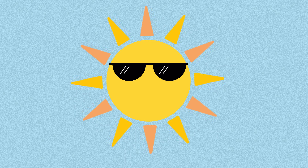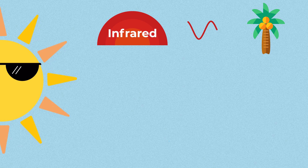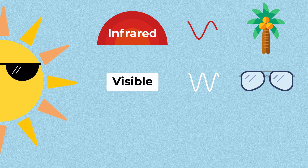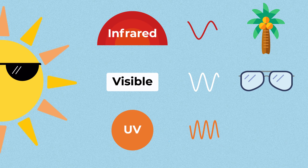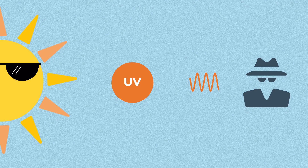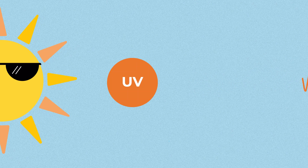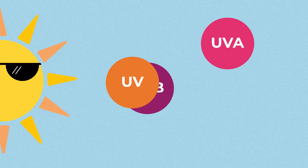When sunlight reaches the earth's surface, it is made up of three main types of radiation. Infrared radiation is what gives sunlight its warmth. Visible light helps us see. And then there's UV light, a type of radiation that we can't feel or see. When it comes to the damaging effects of sunlight, UV is a major culprit. There are two types of UV that reach us on earth's surface: UVA and UVB.